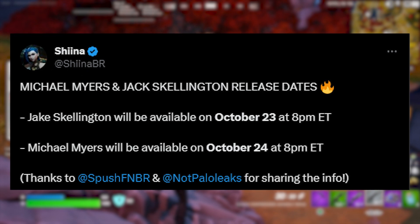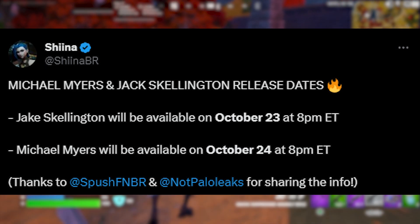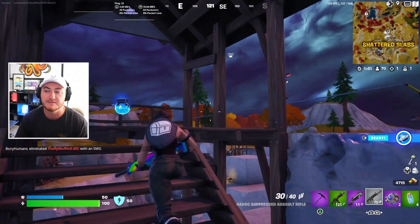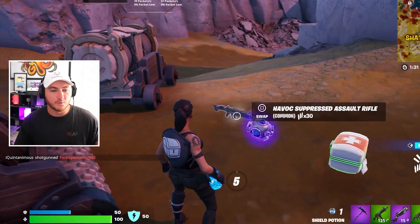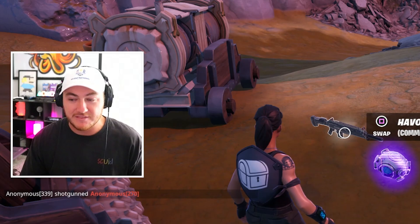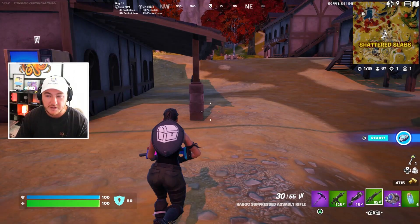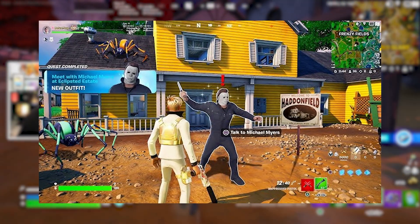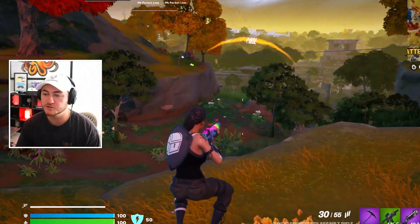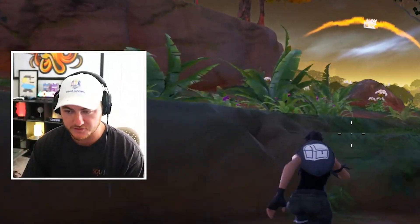Then a day later, Michael Myers will be available on October 24th, again at 8 p.m. Eastern. Multiple data miners confirmed this because the cosmetics were finally decrypted in the files. I think it's a little weird that Epic waited so long into the Fortnitemares event to release some of the most hyped skins — they probably should have released them within the first week. Regardless, they are coming soon, so make sure you save your V-Bucks. And don't forget to comment your Epic usernames down below, because once those skins drop we're doing a huge giveaway.